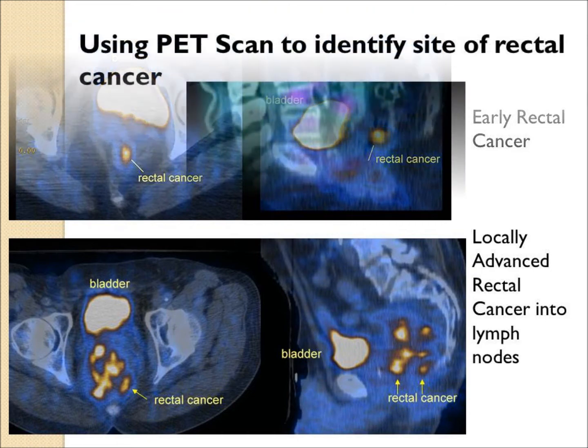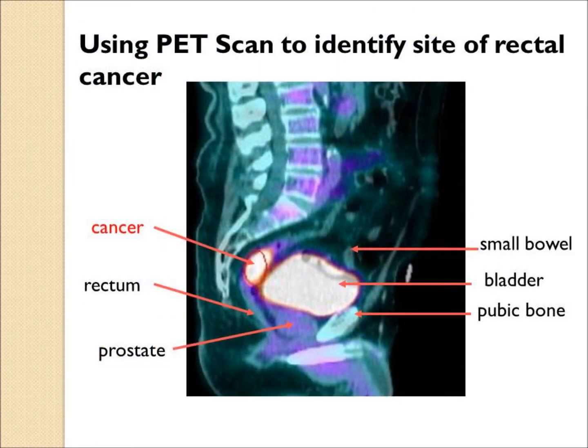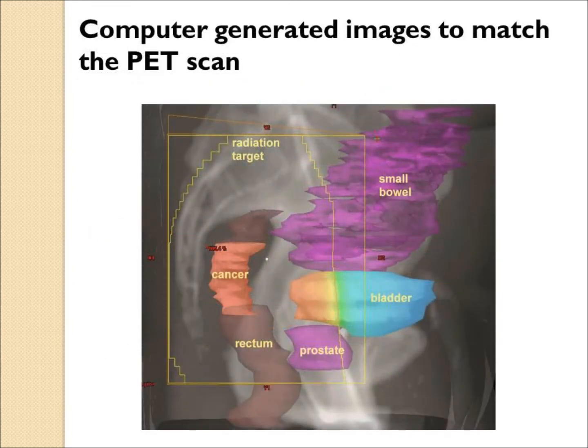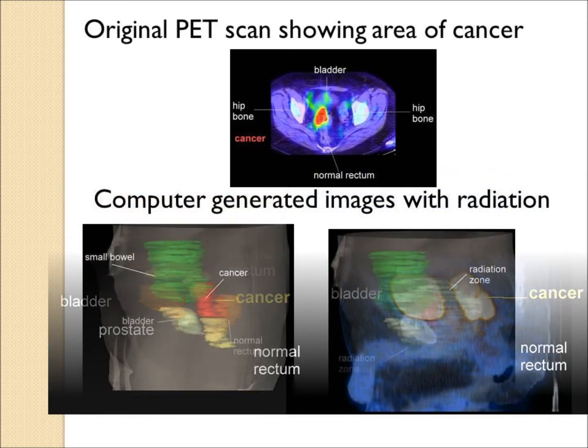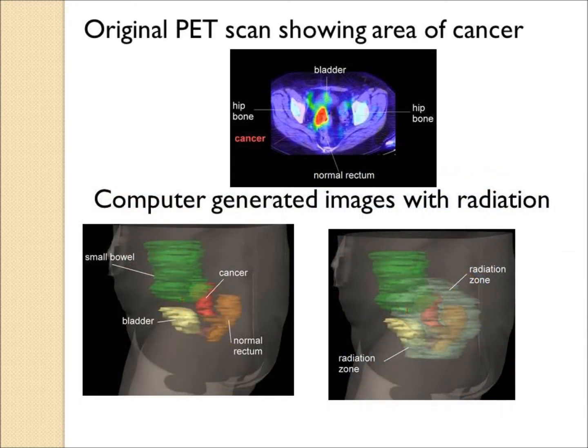In a typical patient, the PET scan identifies the location of the cancer in the rectum, and this is contoured into the computer system so the radiation area can widely cover the cancer and the other areas at risk. In another similar case, the PET scan helps the physician demonstrate the radiation target, with the radiation clouds surrounding the area.